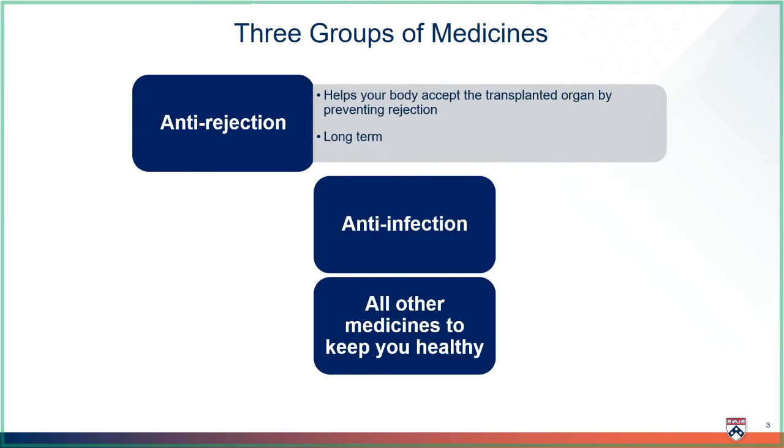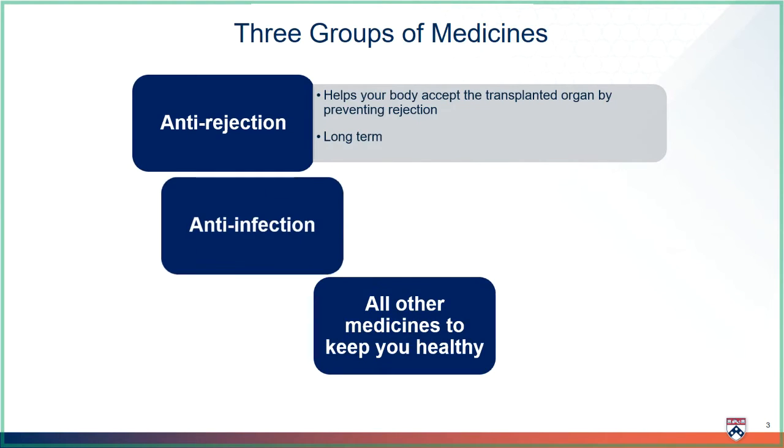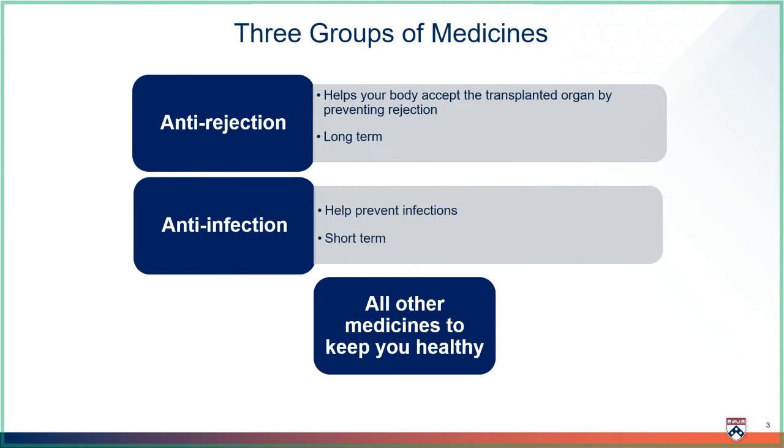The next group are your anti-infection medicines. The medicines we use to prevent rejection of your transplanted organ can also make it harder for your body to fight infection. After transplant, you are more likely to get sick from infections, so you should make sure to wash your hands often and stay away from people who are sick.